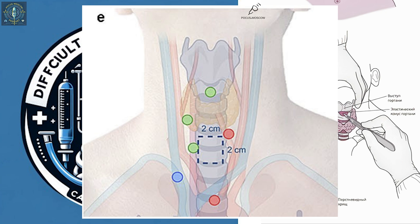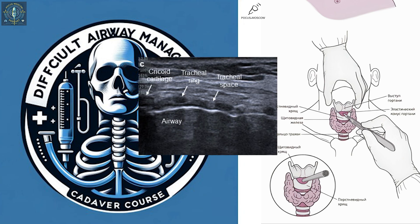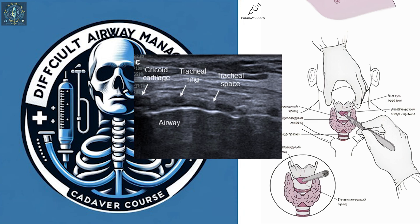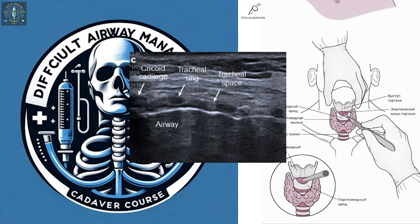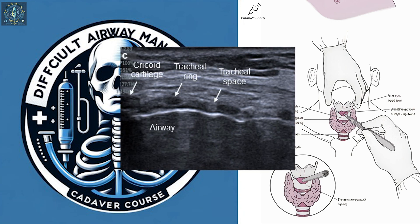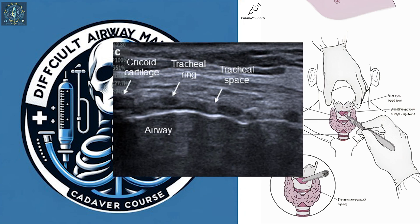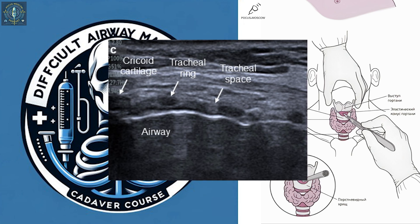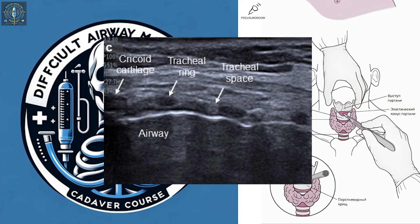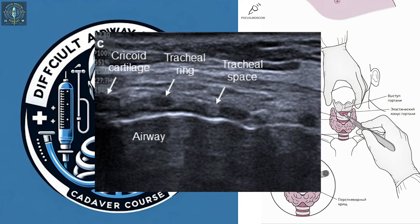There's another crucial landmark: the cricoid cartilage — a ring of cartilage that sits just below the Adam's apple. It's a reference point for the procedure, and ultrasound lets us pinpoint its exact location, giving us precise coordinates. This guides the entire insertion process, making sure the tube goes in the right place every time, and also helps establish an emergency airway if needed.